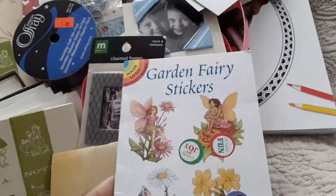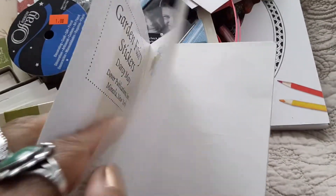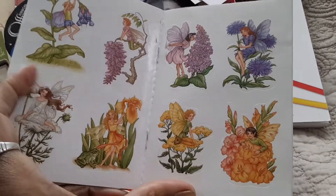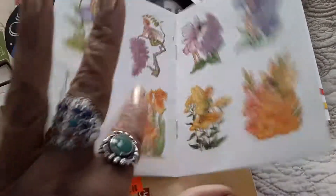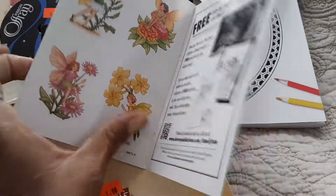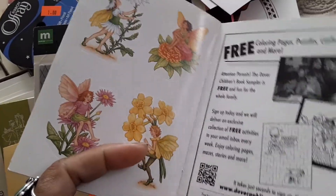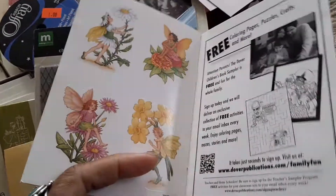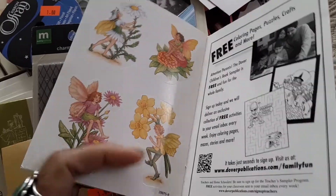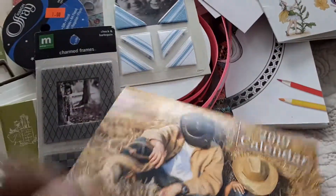This is a garden fairy sticker book — cute, cute, cute. I also have some fairy ephemera; I haven't started putting that journal together yet, but I have some gorgeous fairy ephemera from books and other scraps.